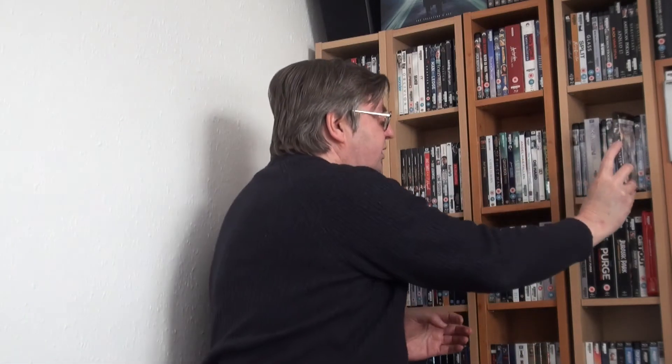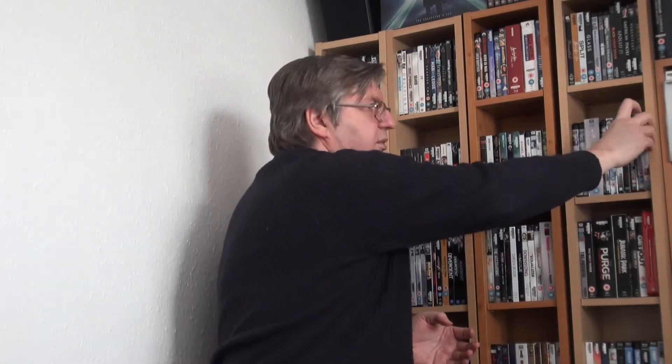More Terminator — Terminator Salvation. I got most of these in Zavvi sales. Terminator: Genisys — not a very good film at all. And of course the last Terminator release, Dark Fate.